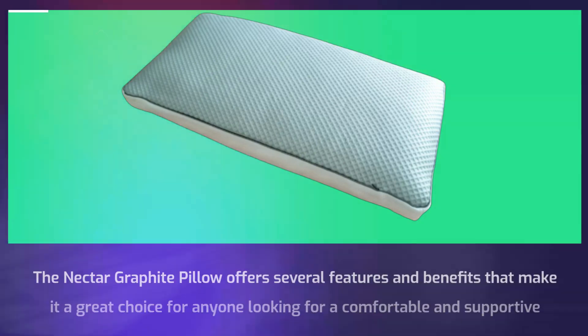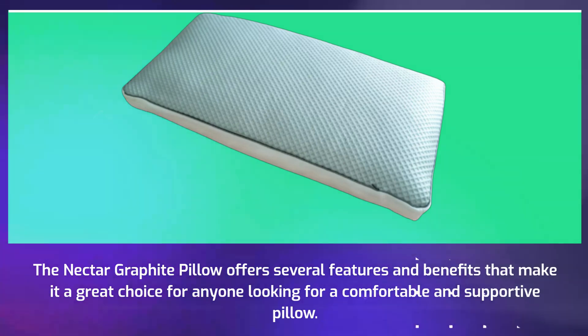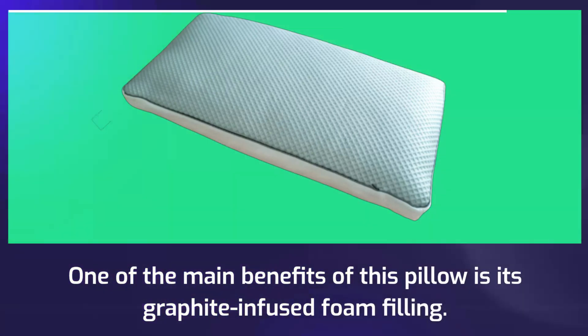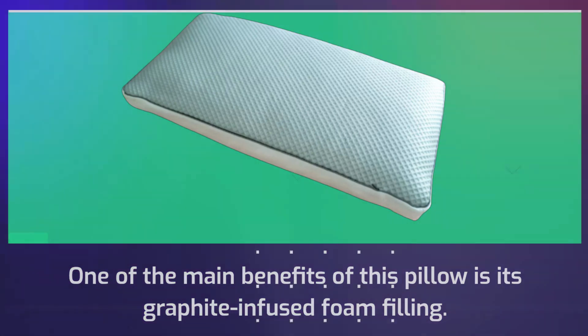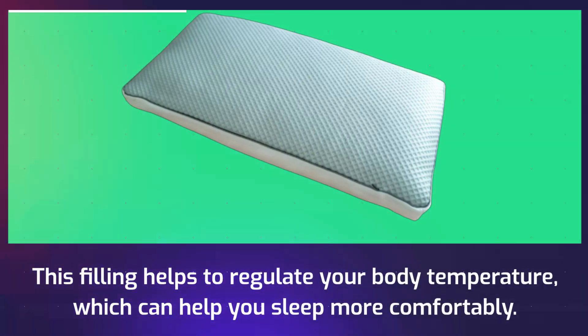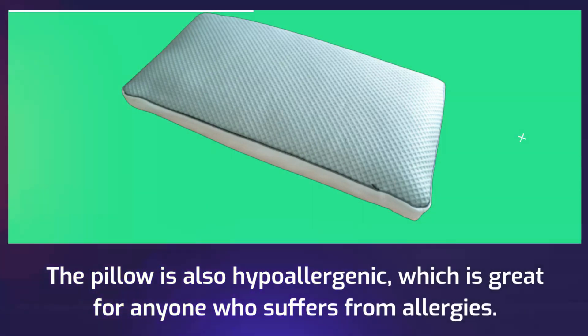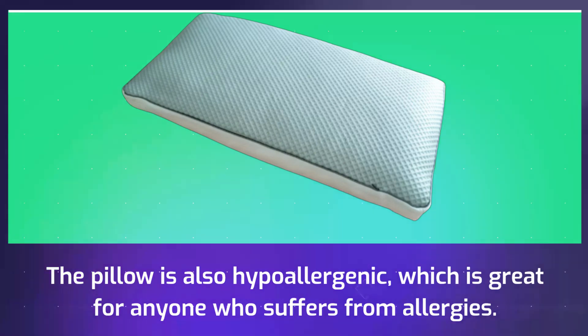The Nectar Graphite Pillow offers several features and benefits that make it a great choice for anyone looking for a comfortable and supportive pillow. One of the main benefits is its graphite-infused foam filling, which helps to regulate your body temperature and can help you sleep more comfortably. The pillow is also hypoallergenic, which is great for anyone who suffers from allergies.